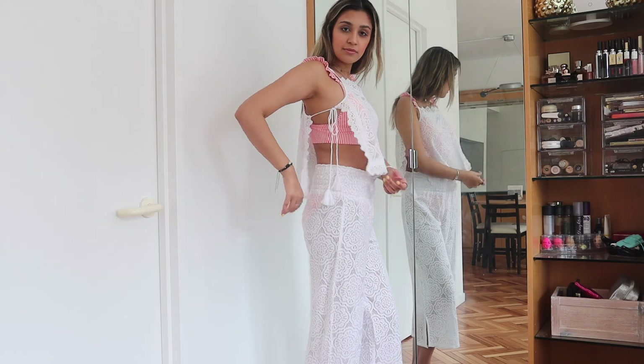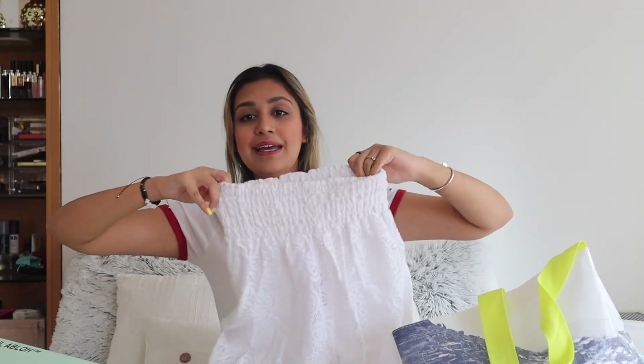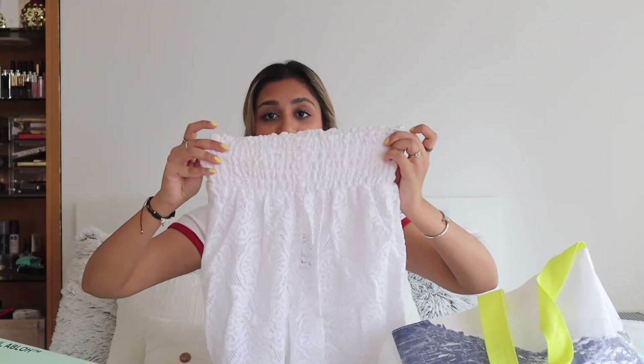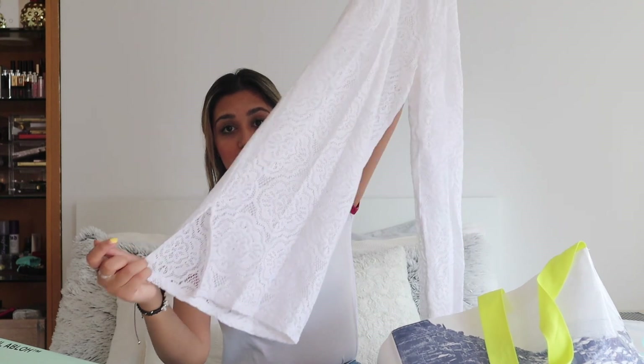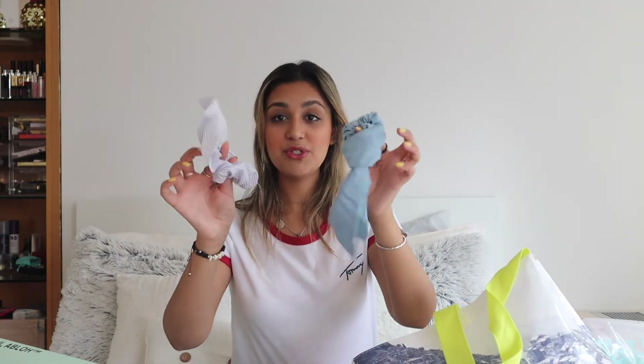The crochet pants are the same style as the others — they cinch at the top, are crocheted, flare at the bottom, and have a nice slit at the bottom. They're completely see-through as well. I love this color against my skin tone when I'm super tan, and I feel like it could also work as a festival outfit.